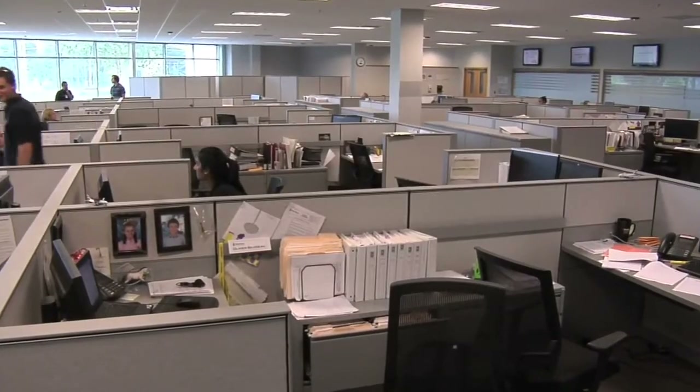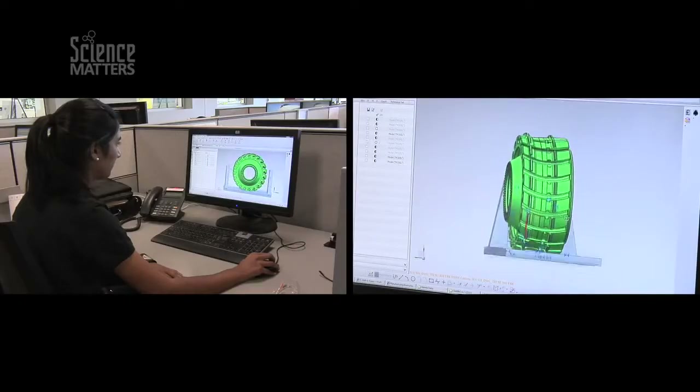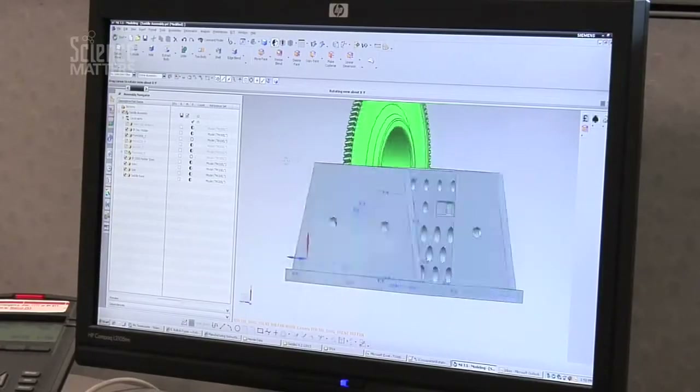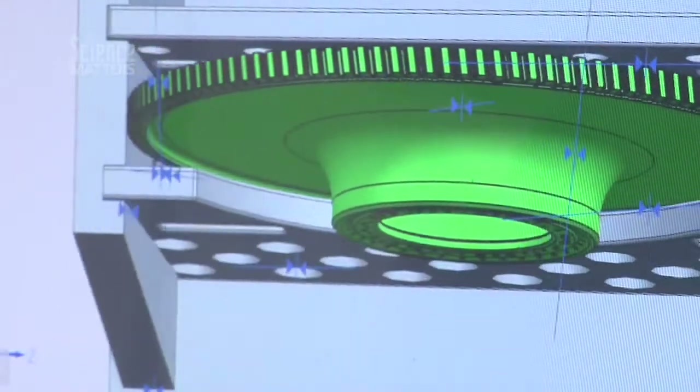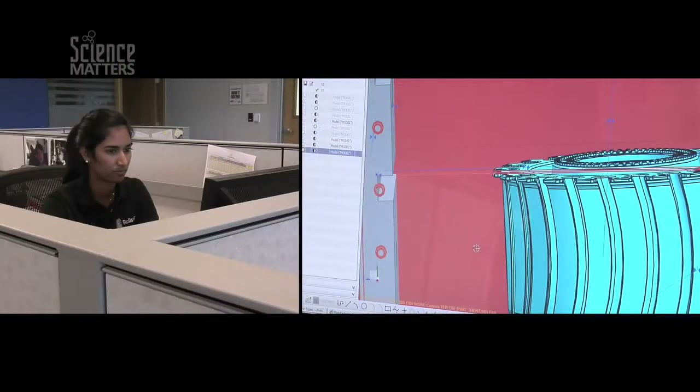I graduated from college with a chemistry degree, and I wasn't sure what I wanted to do. And I had a friend who said, why don't you try an internship at Rolls-Royce? One of my jobs is to use modeling software to make tools or fixtures or anything that can help out the factory in any way.